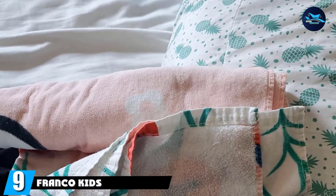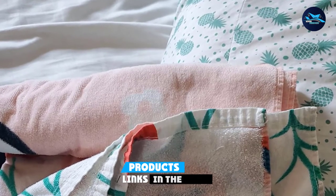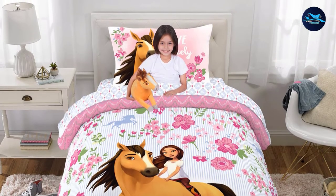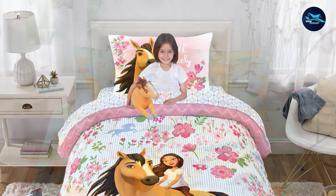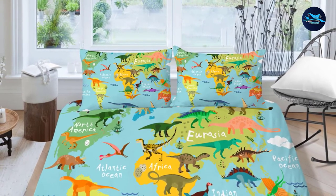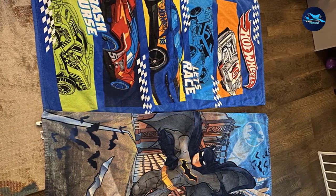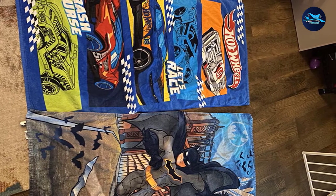Next, at number nine, we have the Franco Kids Super Soft towel. Youngsters who are avid fans of cartoons, Marvel movies, and video games will appreciate this cotton beach towel. From Baby Shark to Hot Wheels and Wonder Woman, the manufacturer has got your kid covered with a piece of cloth they won't be willing to give away. Crafted from quick-drying cotton that feels soft against the skin, this towel keeps sand away when lying on the beach. The fabric is durable and sturdy even after everyday washes — good news for busy parents.